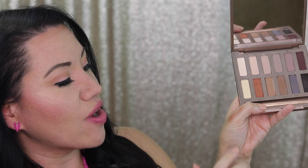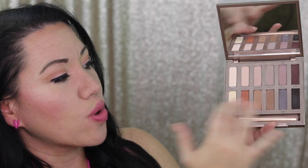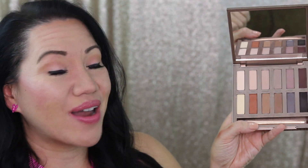If you just use this in the crease of your eye, it just warms up your entire eye look. All of these matte shades are really flattering — you have the cooler tones up top and the warmer tones on the bottom. Winning product. Worth the money.